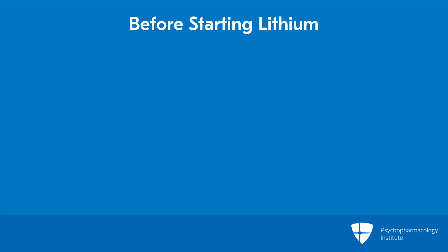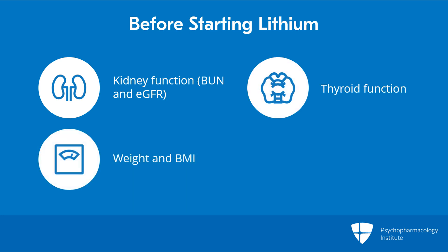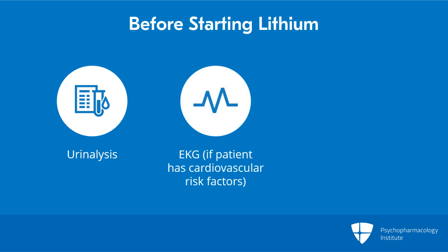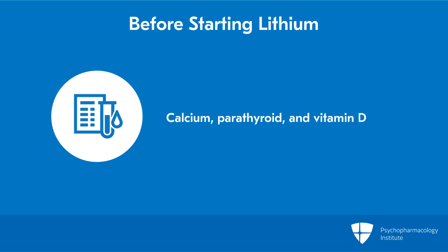For baseline, before starting lithium, you should get kidney function testing — creatinine, BUN, and estimated GFR, which is derived from those data. You should get thyroid function tests. Weight and BMI are important to have at baseline. Electrolytes. Urinalysis to see if they can concentrate urine. EKG, if there are risk factors or existing cardiovascular disease, as lithium can prolong the QTc a little bit. See if the person is pregnant if indicated. And finally, calcium — also parathyroid and vitamin D are recommended in some recent studies.